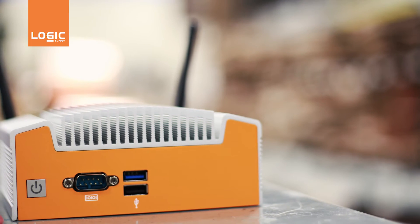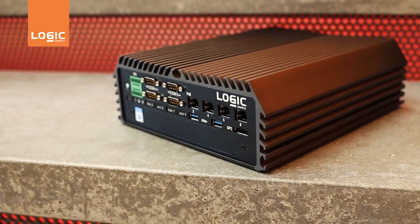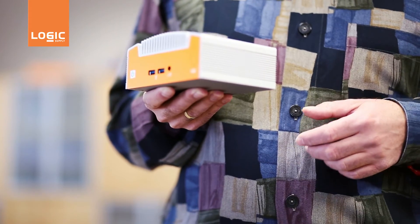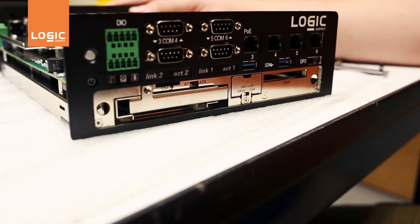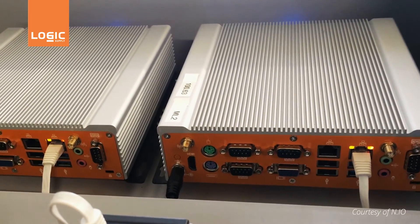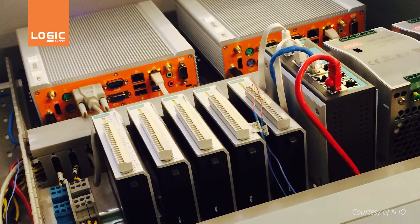The result is a system built to last. The computers we engineer ourselves and the ones we develop with partners share other features that are core to reliability in industrial and embedded applications. They are compact, they utilize power efficient processors, and they are built from industrial grade components that are high quality, long life cycle, and resistant to stress. Given that most of our PCs are part of a larger system in an embedded application, they are highly configurable and able to be precisely tailored to the desired use. Highly reliable and easily customizable — that's really the essence of our product line.